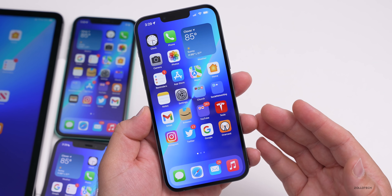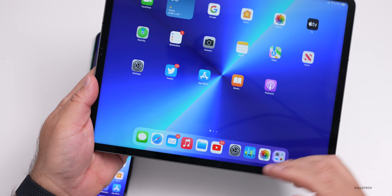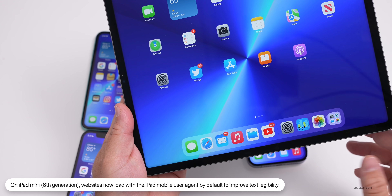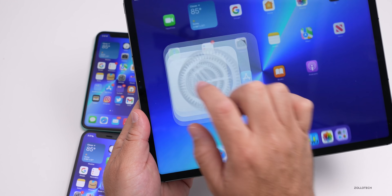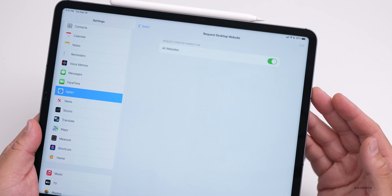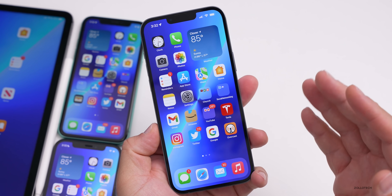As for resolved issues, Apple has mentioned a fix for the new iPad mini. On the iPad mini sixth generation, websites now load with the iPad mobile user agent by default to improve text legibility. On the iPad Pro, if you go to Settings, Safari, and scroll down, you'll see 'Request Desktop Website' — this will be turned off by default on the new iPad mini, so you'll have to enable it yourself.